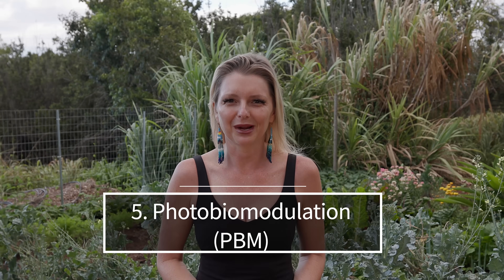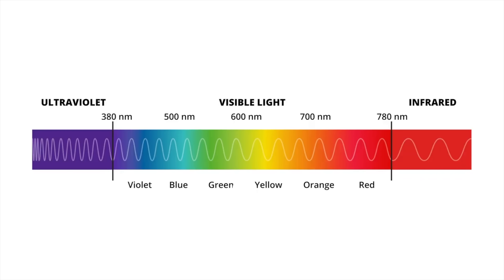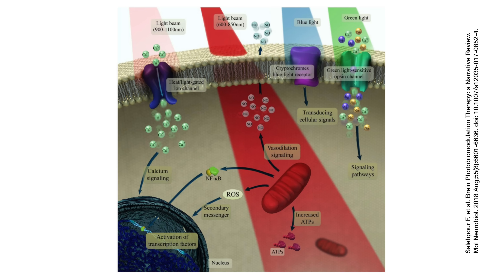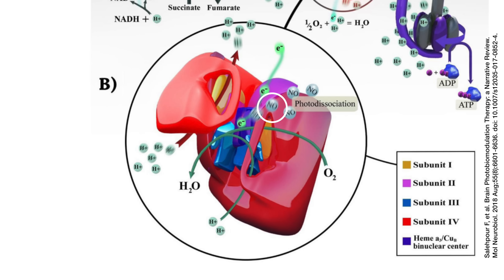Number five: photobiomodulation. Ever heard of photobiomodulation, or PBM for short? At its core, photobiomodulation — often referred to as low-level laser therapy or red light therapy — involves using specific wavelengths of light to trigger biological reactions within cells. PBM specifically uses red and near-infrared light, which have unique penetration properties and physiological effects. The science revolves around cellular structures called cytochromes, present in our mitochondria — the powerhouse of the cell. Cytochromes, especially cytochrome C oxidase, play a pivotal role in cellular energy production. Nitric oxide, under certain conditions, can bind to these cytochromes, inhibiting their function and thus reducing cellular energy production.